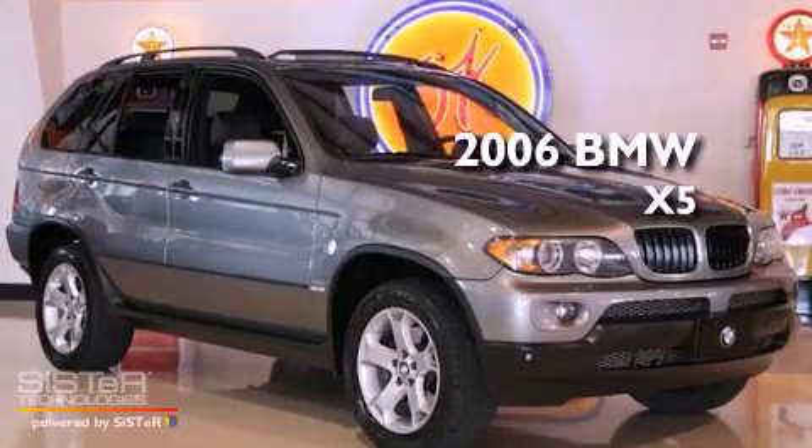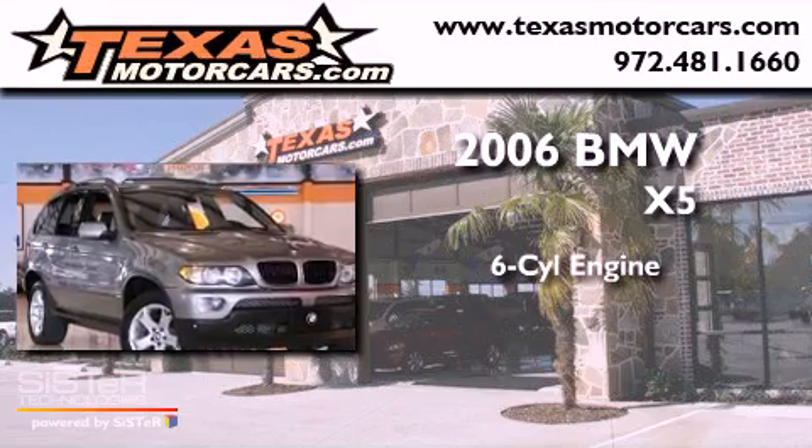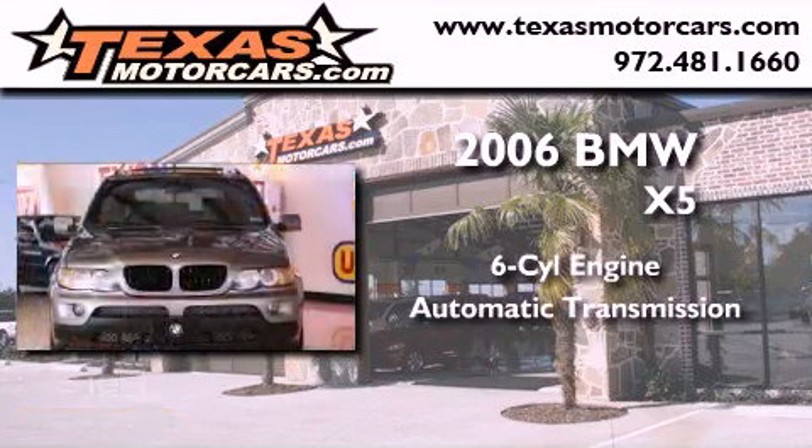This is a 2006 BMW X5. It features a six-cylinder engine, an automatic transmission, and all-wheel drive.